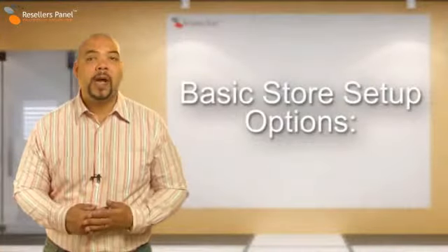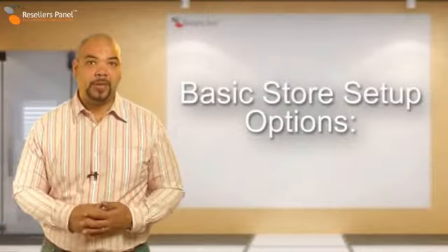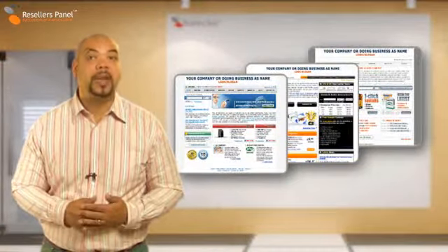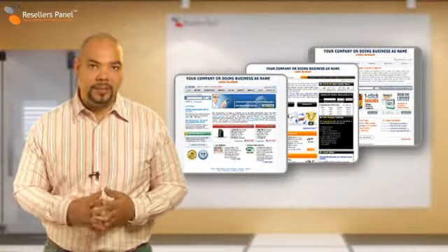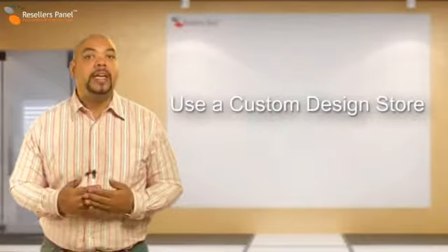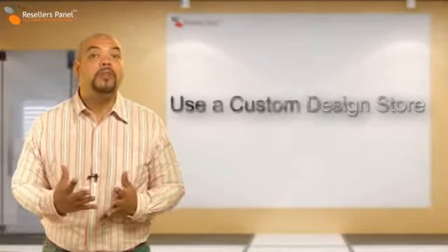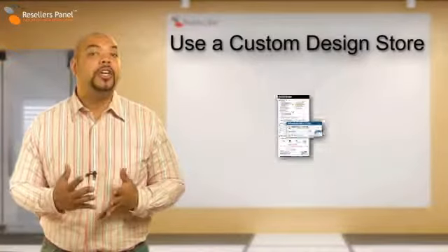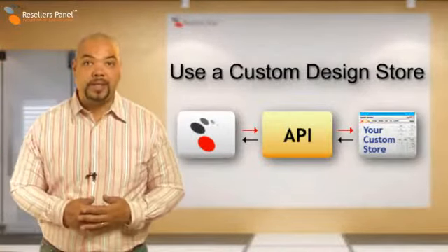Our free reseller program provides three store setup options for you. You can use our advanced customizable turnkey templates that can be launched online within minutes, or if you want you can build your own custom design store connecting it to our system through the available remote forms, domain search and order forms, or you can use the API expert solution instead.